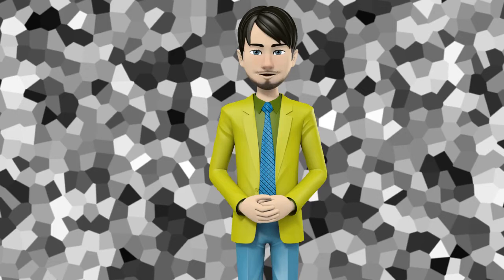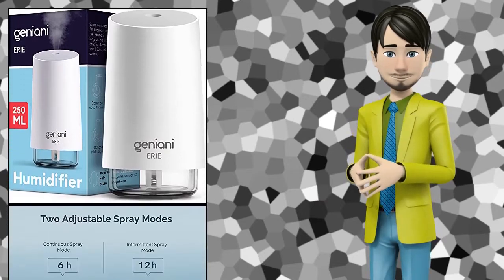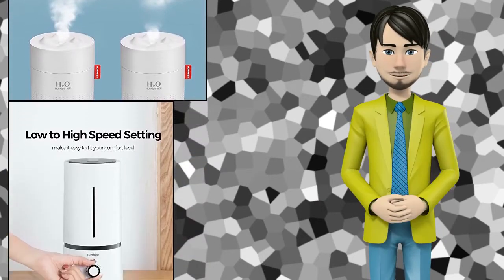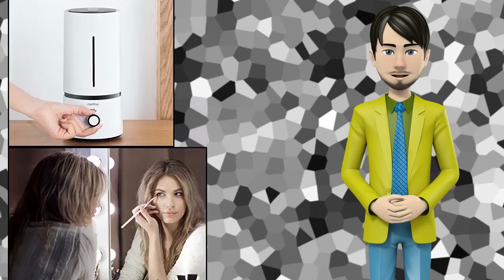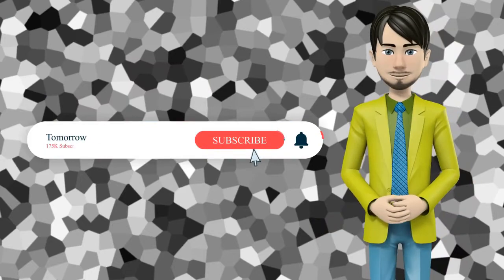Hi guys! In this video I will talk about amazing top 10 mini humidifiers. I hope this video will help you to make the right decision. If so, give me a like and subscribe to my channel. Also turn notifications on to receive amazing top 10 products videos.